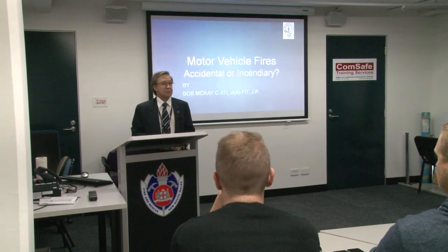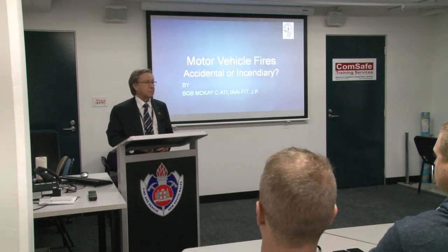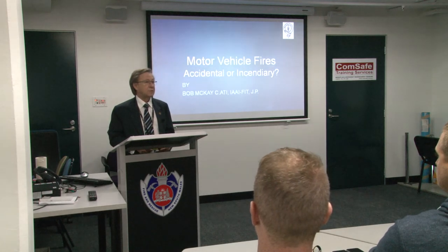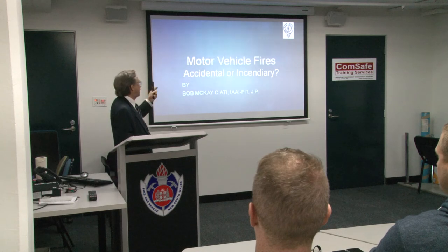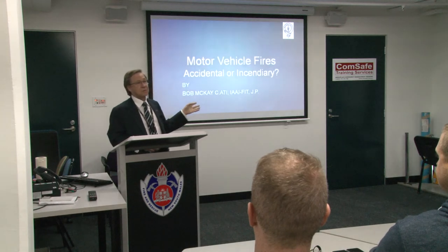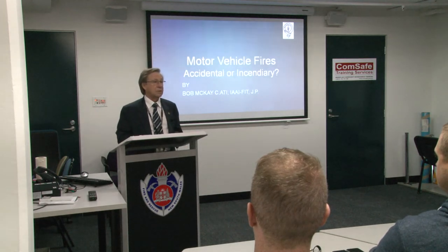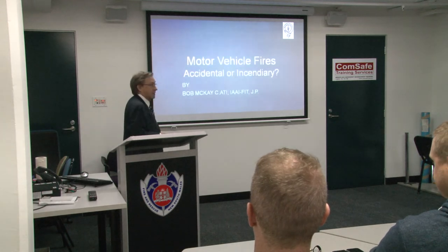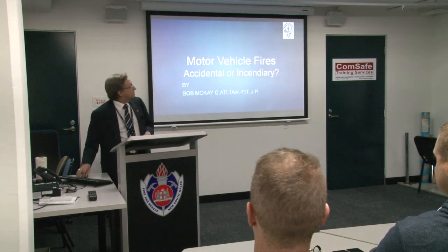Heavy vehicles, plant and equipment. I deal with a number of insurance companies and to say they keep us busy — this year alone I've done six forensic examinations of fire-damaged trucks, plant and equipment. What I've titled 'Accidental or Incendiary' involves two case studies from matters I've done earlier in the year. One is incendiary and the other is accidental.